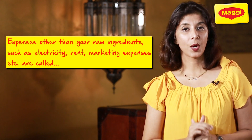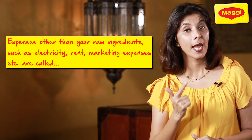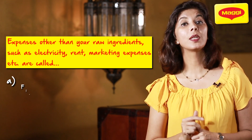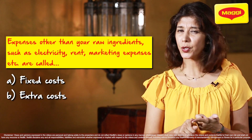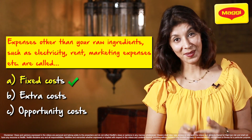Let's take a quiz to see whether you've understood. Other than your raw ingredients, the expenses such as electricity, rent, and marketing expenses are called: A. Fixed Costs, B. Extra Costs, or C. Opportunity Costs. The answer is A — Fixed Costs.